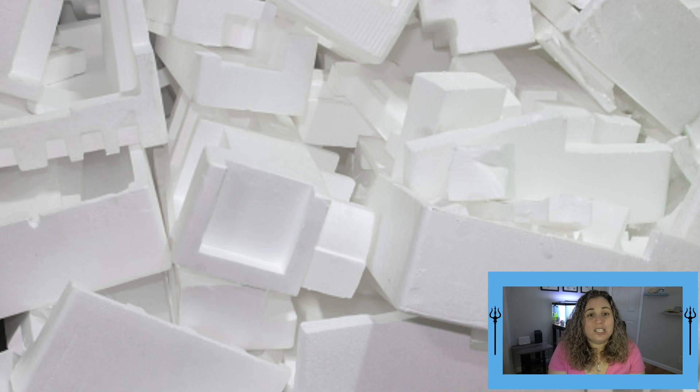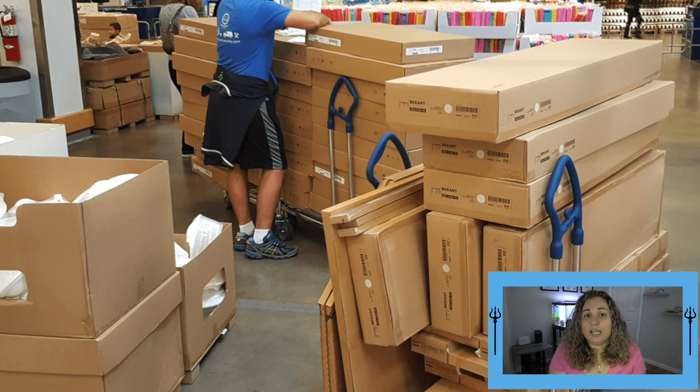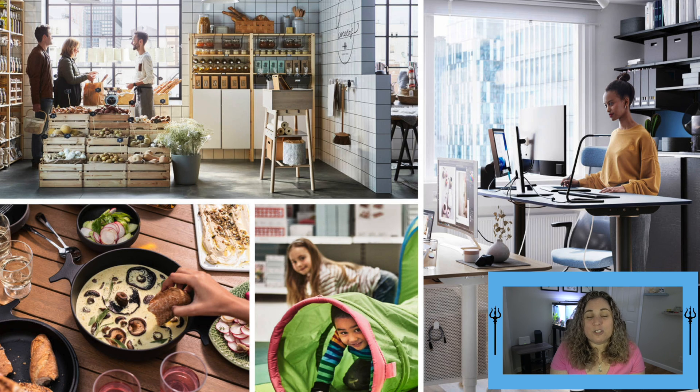Styrofoam is unfortunately found in abundance in our environment today, particularly along shores and waterways in the Pacific Ocean. In 2019 alone, IKEA generated $44.6 billion in revenue. IKEA offers approximately 12,000 different products and uses styrofoam in order to protect their products during transport.